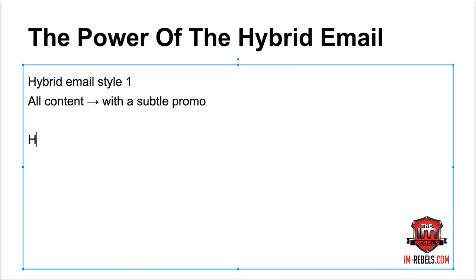The second kind is hybrid email style two — full content and full promo. You create a content email, but at some point within that email you transition to the sell. You give them great content and then say something like 'I found this great product that can really help you with this.' About halfway through you switch from content to promotion. It's not a subtle promo — you're making it known you're promoting something, but you delivered that value first.